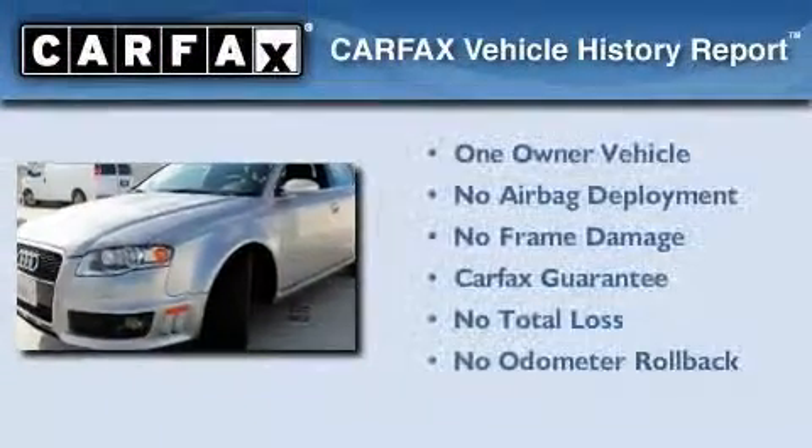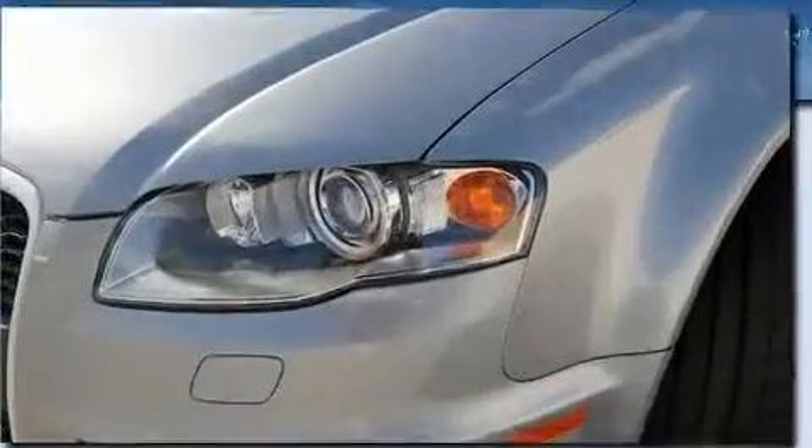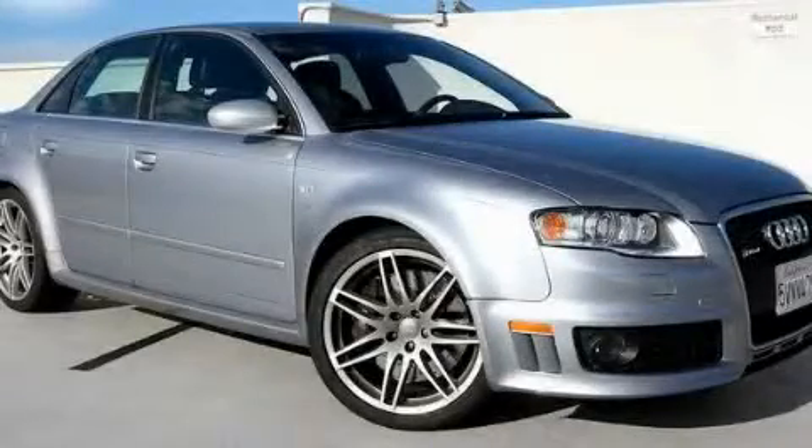This Audi has had only one owner and it qualifies for the Carfax buyback guarantee. This vehicle is sure to sell fast. Call and arrange your test drive today.